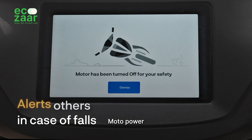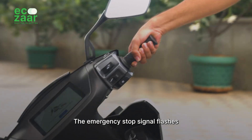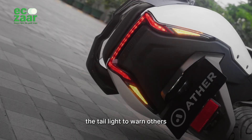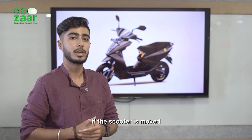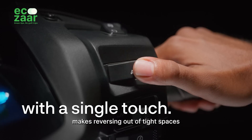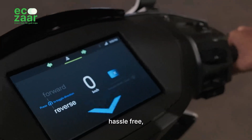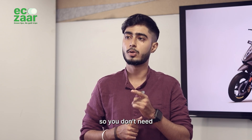The fall-safe feature cuts motor power in case of a fall to prevent accidental throttling. The emergency stop signal flashes the tail light to warn others during sudden braking, while tow and theft alerts notify you if the scooter is moved without your permission. The park assist feature makes reversing out of tight spaces hassle-free, while auto-hold stabilizes the scooter on slopes so you don't need to hold the brakes.